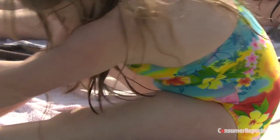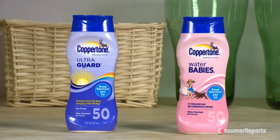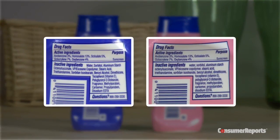But Consumer Reports says you don't need to buy a separate formula for babies and children. There's no safer ingredient just for kids. Manufacturers use the same active ingredients in kids' sunscreens as they do in adult sunscreens. For example, comparing Coppertone UltraGuard and Coppertone Waterbabies side-by-side shows the ingredients are the same.